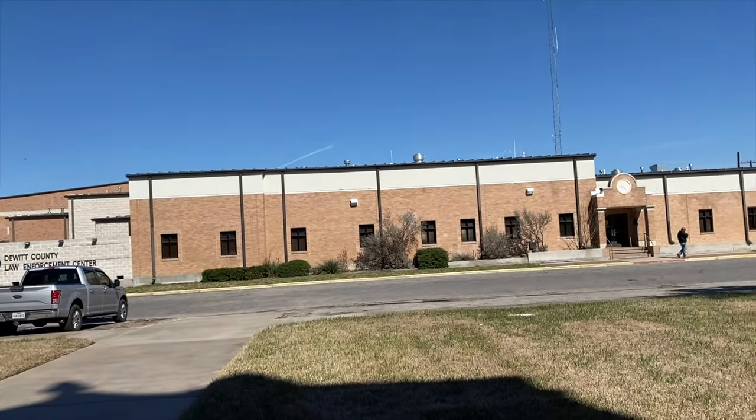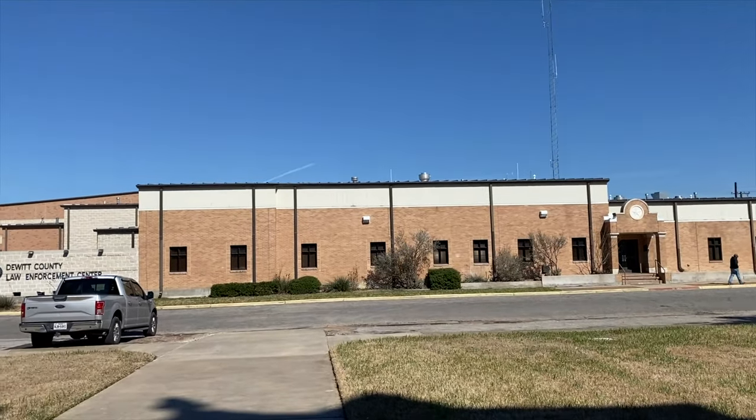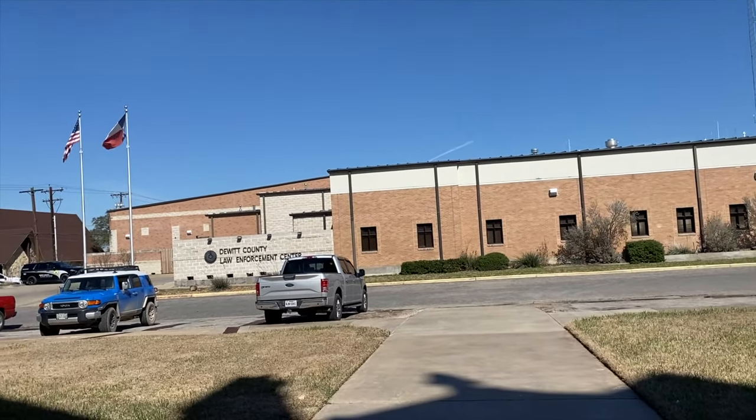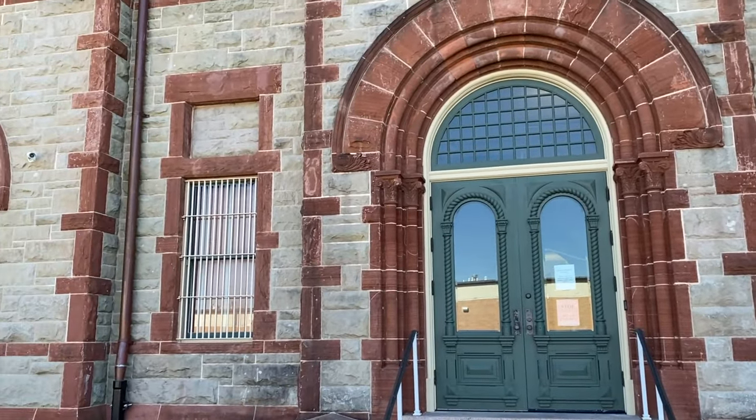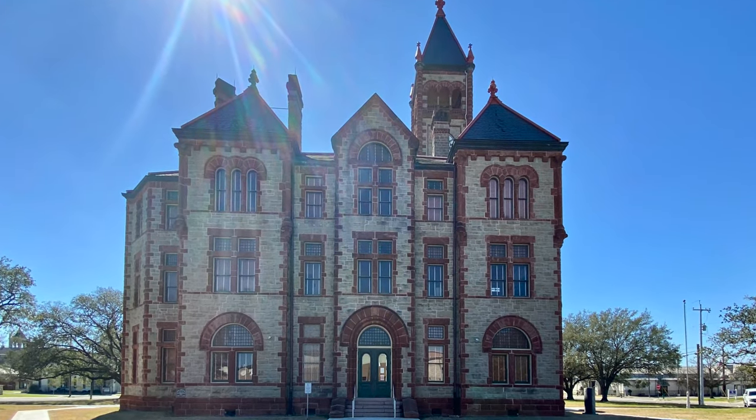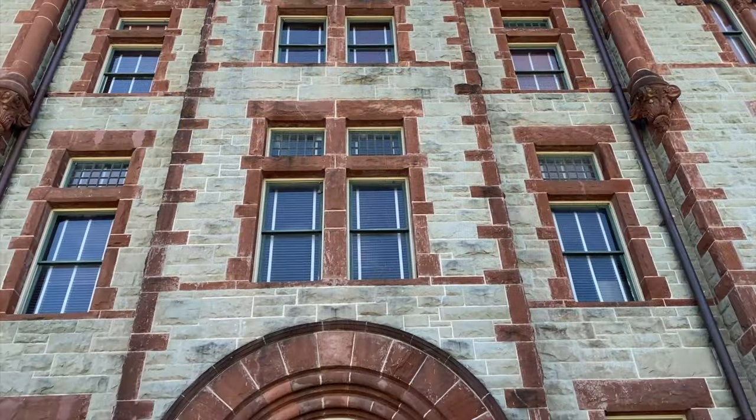Looks like an officer with his dog over there. They've got the County Sheriff's Office Law Enforcement Center. This is the east side of the building — we'll walk out and get a picture.